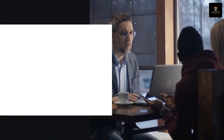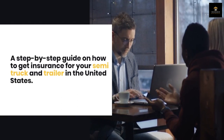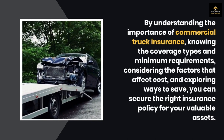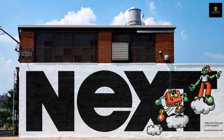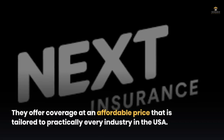And there you have it — a step-by-step guide on how to get insurance for your semi truck and trailer in the United States. By understanding the importance of commercial truck insurance, knowing the coverage types and minimum requirements, considering the factors that affect cost, and exploring ways to save, you can secure the right insurance policy for your valuable assets. Always consult with a qualified insurance professional for specific guidance. One of the best platforms to get insurance for yourself or your business is Next Insurance — they offer coverage at an affordable price tailored to practically every industry in the USA.